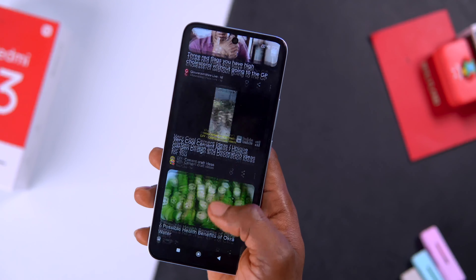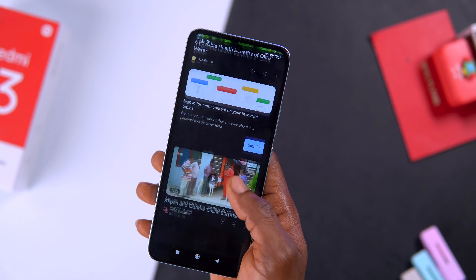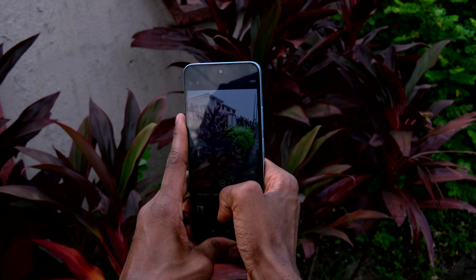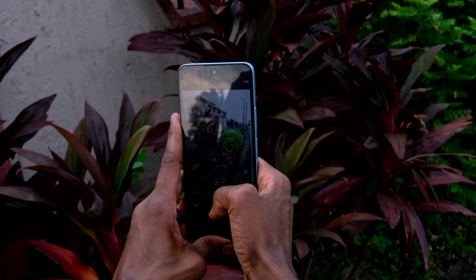This display isn't bad for consuming media and other screen activities, but my concern is its 550 nits peak brightness — I can barely see anything under direct sunlight. I was thinking Redmi actually came up with an upgrade, but it's the same display we got from the Redmi 12 last year. For beginners the video quality might be enjoyable, but for advanced users this is outdated, and compared to the competition it is far behind.